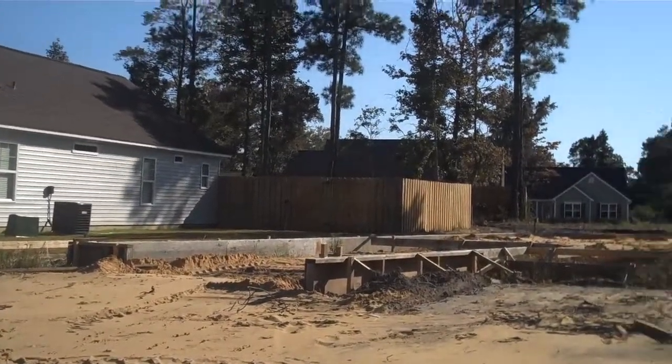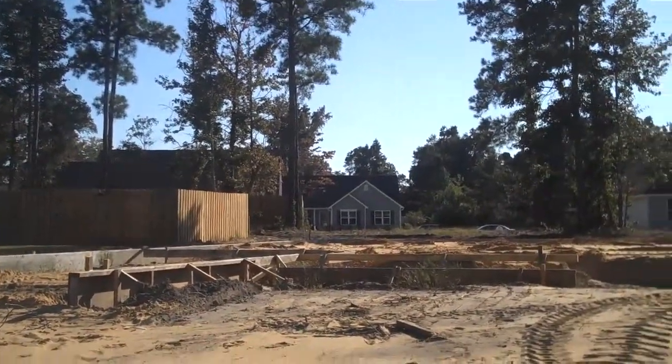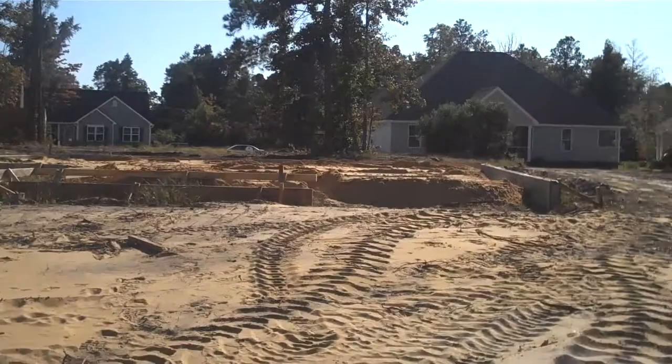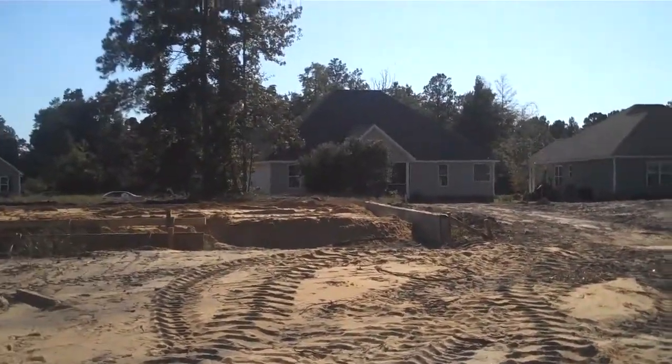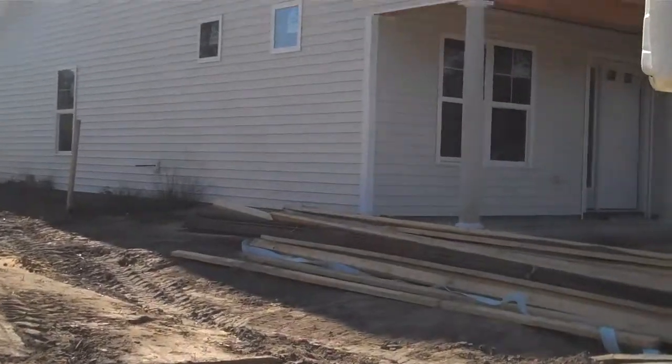Hey everybody, here we are in Mill Creek Landing. We've just got the foundation down for another one of our floor plans here with Everett Builders, continuing to build and move on. The home next door is our Redwood plan.